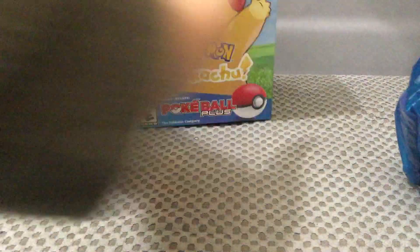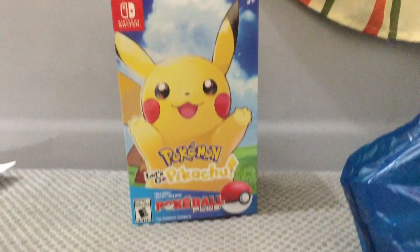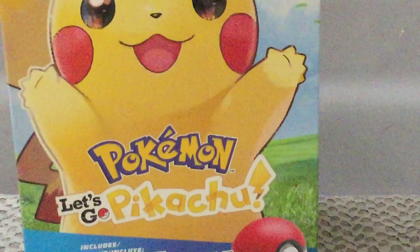Hello everybody, Funtanzane 296 here back again and today we have a bag from Best Buy. We have Pokemon Let's Go Pikachu. We are excited!